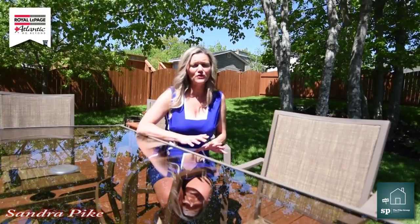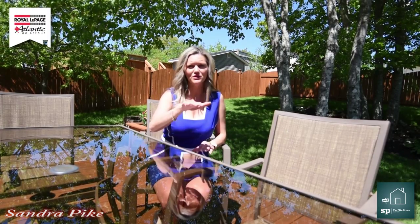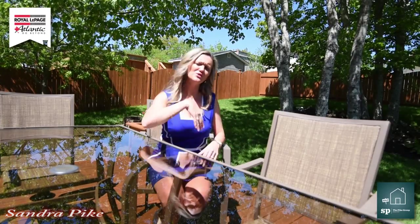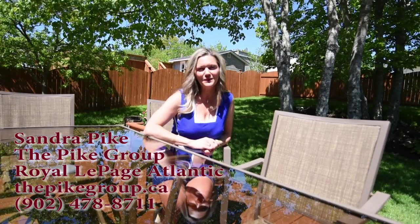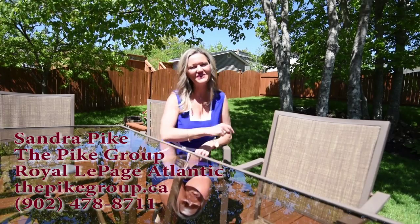So there you have it, folks — that's a wrap for today. I really hope that you enjoyed this home just as much as I did showing it to you. If you want more information — room sizes, etc. — just go to our website thepikegroup.ca and you can get all the information you need. I'm Sandra Pike from Royal Page Atlantic and the Pike Group, and guess what — we sell stuff! Thanks for tuning in, take care.